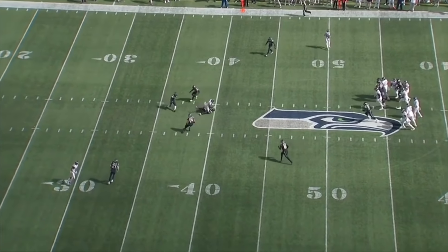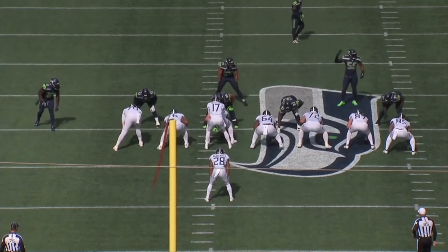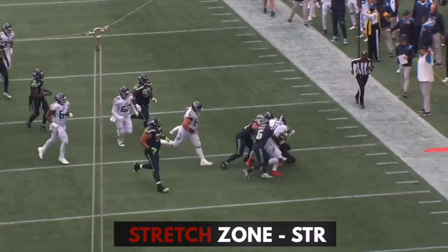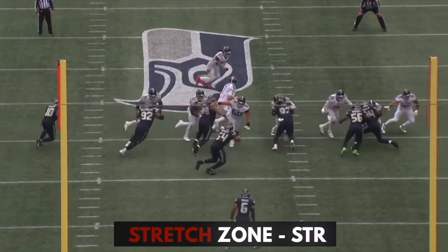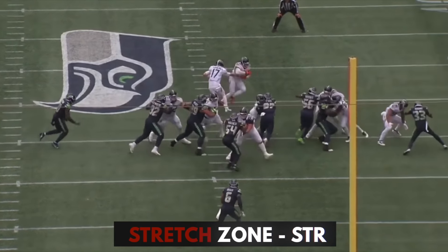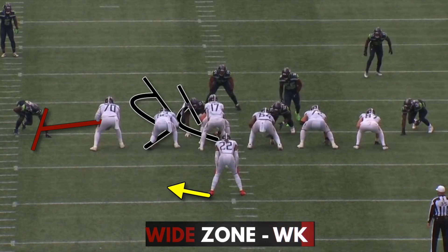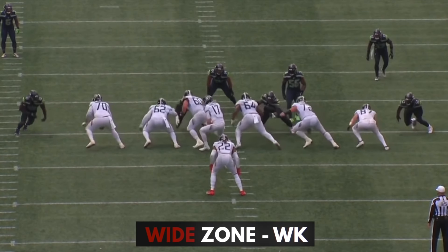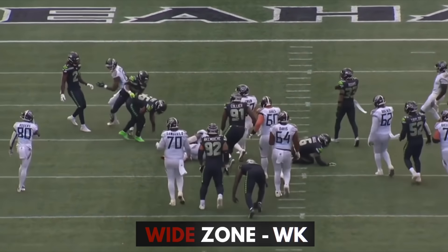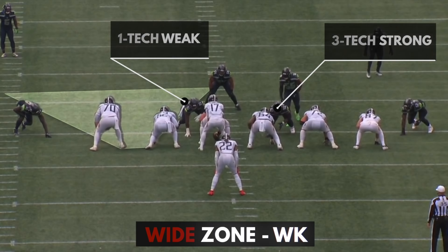They still ran a ton of outside zone like they always do — on 41% of run calls, which is right on their season average. The two variations of outside zone are stretch zone and wide zone, and it's all dependent on the play side tackle. With stretch zone, the tackle is reaching the outside shoulder and the running back's aiming point is the tackle's outside leg. Wide zone is the same blocking assignments everywhere else, but the play side tackle is driving the end outside instead of trying to reach him. Wide zone is usually run to the weak side of the formation, especially against over fronts, where the defense has the three technique to the strong side and you've got a clearer path through the B-gap.